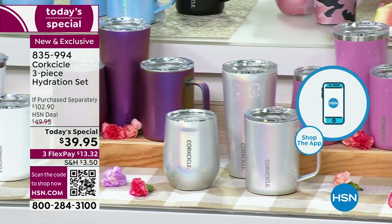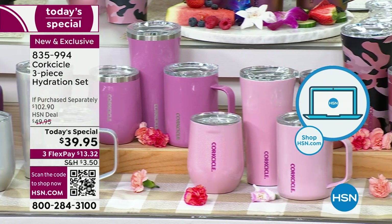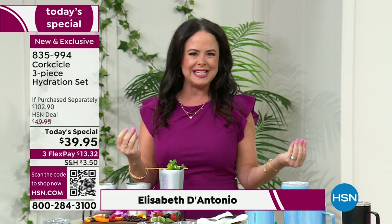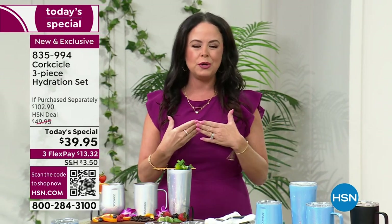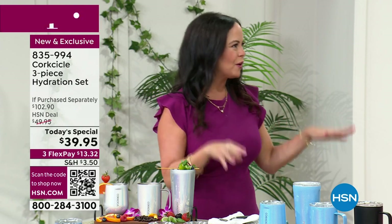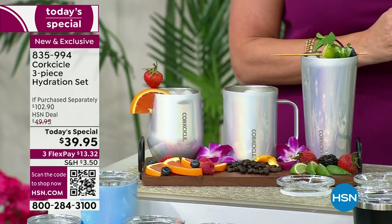You're getting three of their best-selling silhouettes: the 16-ounce coffee mug for your morning, the 16-ounce tumbler to keep you hydrated throughout the day — fill it with water, iced coffees, iced teas — and then the 12-ounce stemless for the evening. Elizabeth calls it the 'ultimate day kit,' taking you from morning to night.